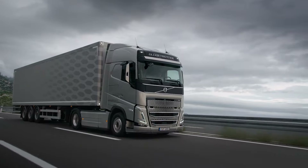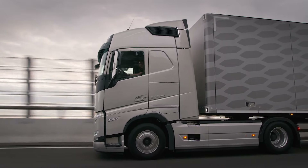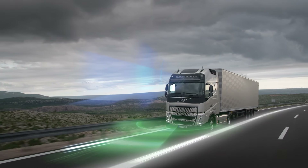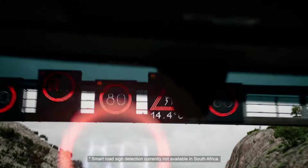With the new FH, downhill cruise control and the electronically controlled braking system come standard, making our truck even safer. Drive with confidence because the FH offers a multitude of additional safety enhancements including our smart road sign recognition.